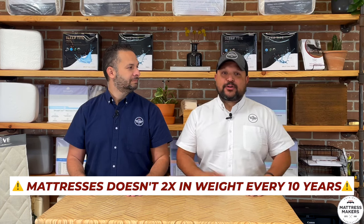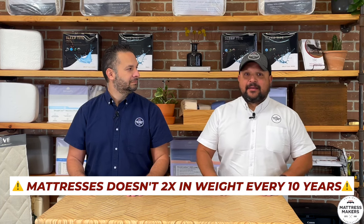It's a myth and a gimmick to make you buy more mattresses. Here's the thing: if your mattress is still comfortable and you're still getting support, don't feel pressured to spend another $2,000 on a new one just because of that myth. If it ain't broke, don't fix it — but if you genuinely need a new mattress, replace your mattress. Do not fall for the mattress-doubles-in-weight-every-10-years myth.